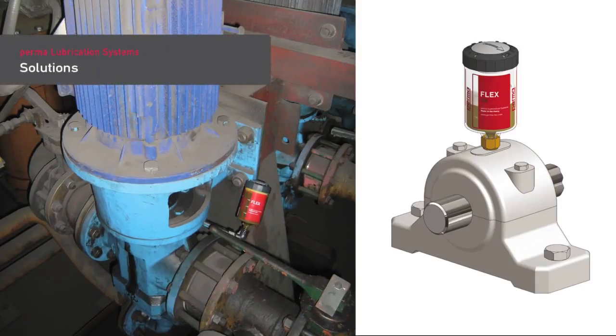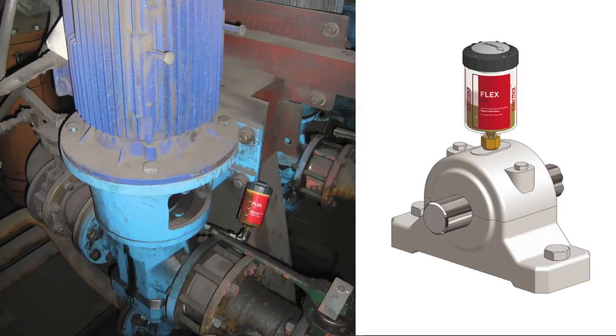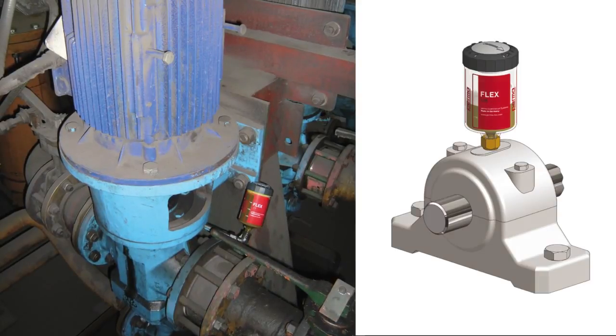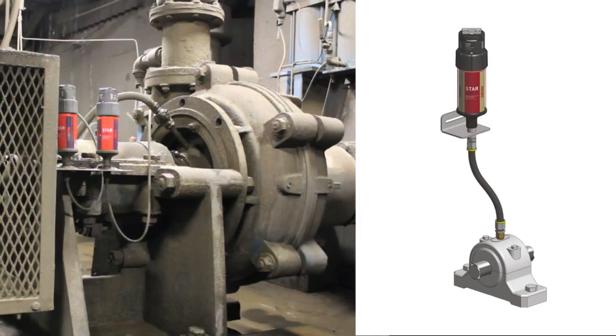We recommend direct mounting for easy to access lubrication points and for lubrication points with little vibration or shocks. For strong vibration and shocks, for hard to reach lubrication points, and whenever workplace safety is at risk, we recommend remote mounting.